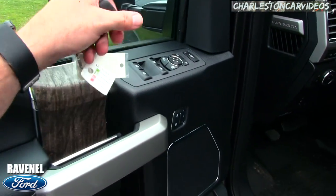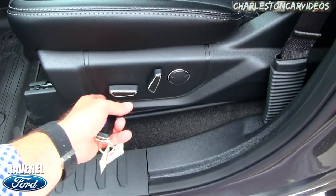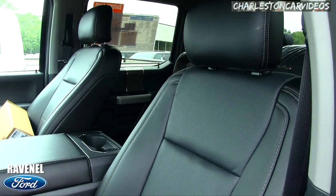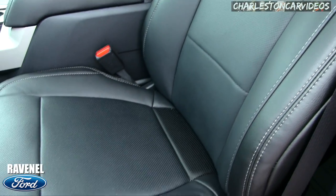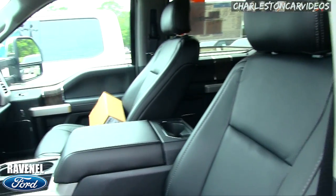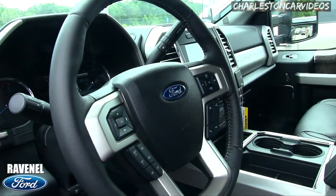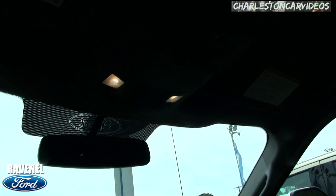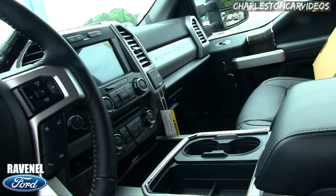Power windows, power door locks, power mirrors, power seats, real leather interior, power lumbar — look at that leather. That's real leather, not the leatherette BMW does on the 3 Series. Every Ford with leather interior has real leather; they don't use cheap leatherette. They even wrap the stitching up onto the dash. Massive screens, LED lights in the roof — absolutely gorgeous.